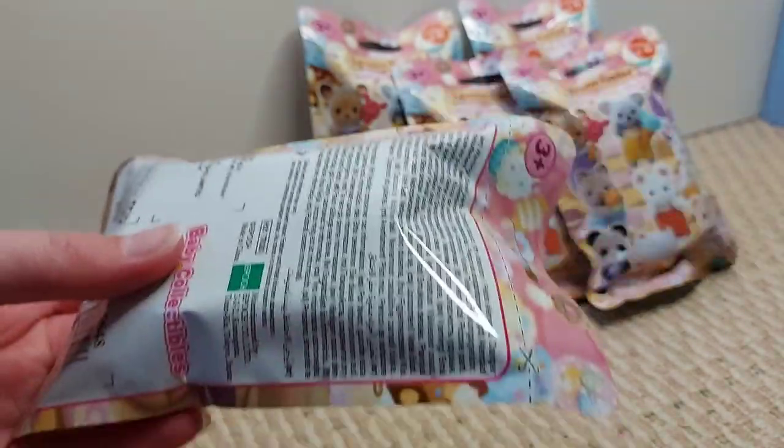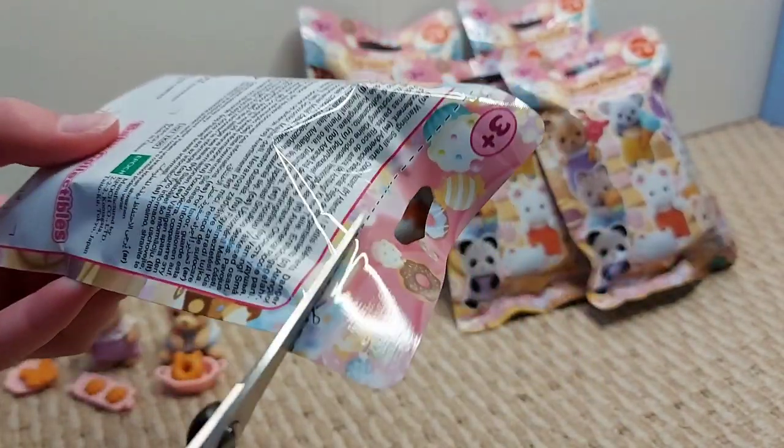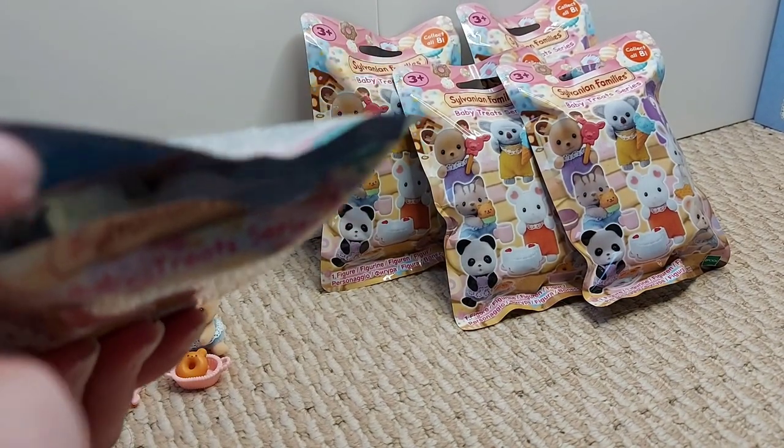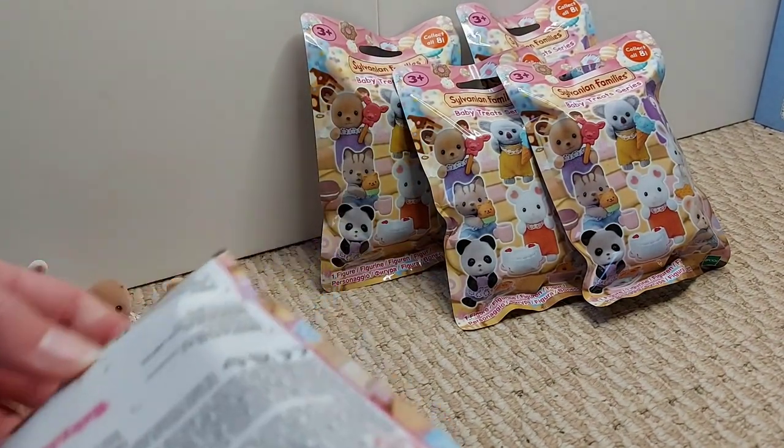Right, so this is the fourth one — I'll be halfway through after opening this. Oh, it's the snow rabbit again.